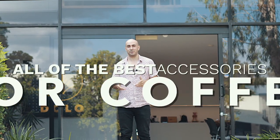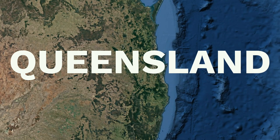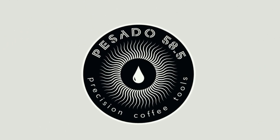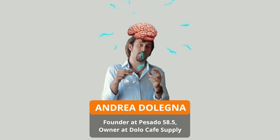G'day guys, right here your coffee coach, and I'm in the place where they invent all of the best accessories for coffee and distribute them around the world — on the Gold Coast in Queensland at Dolo Enterprises, the home of Pesado 58.5. I'm about to meet Andrea, who's the brains behind it, and he's going to show us some of the new innovations.